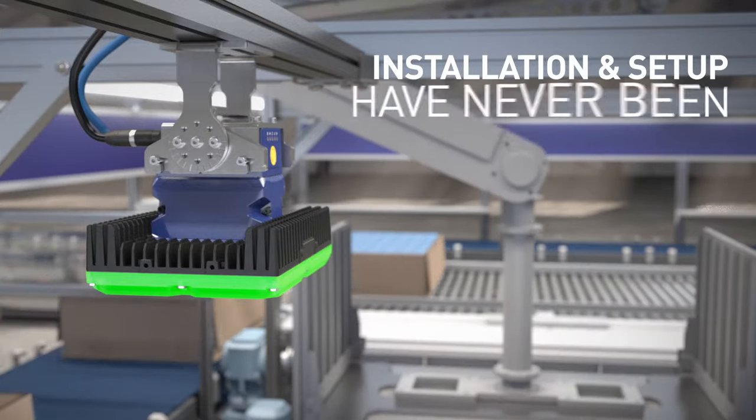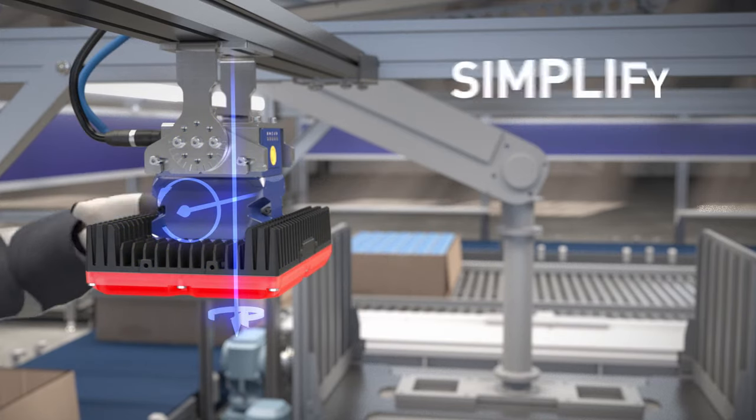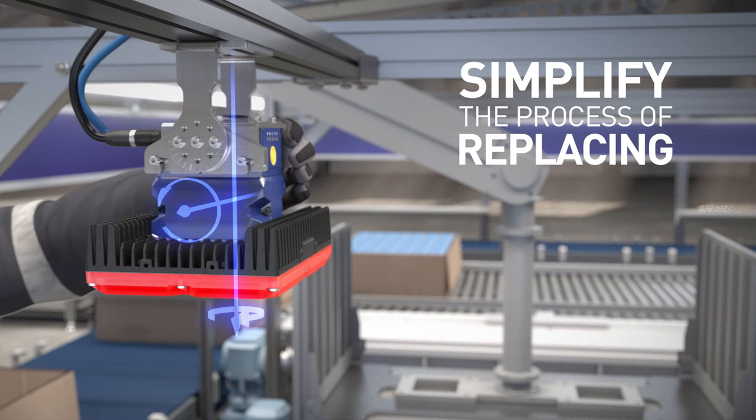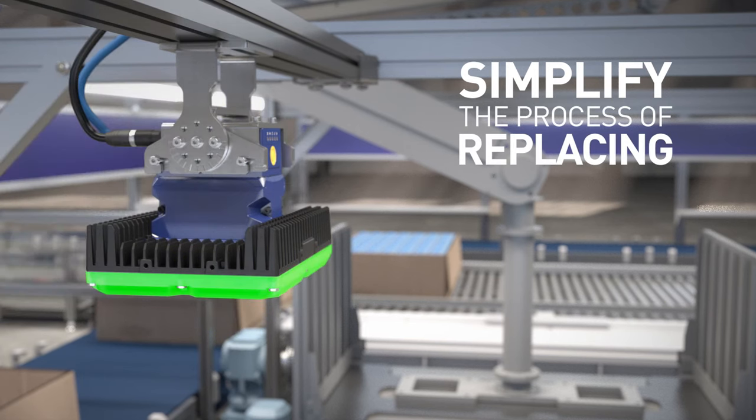Installation and setup have never been easier or faster. The inbuilt orientation sensor and fast replacement brackets simplify the process of replacing or repositioning a camera due to movement through vibration or when it is accidentally knocked.